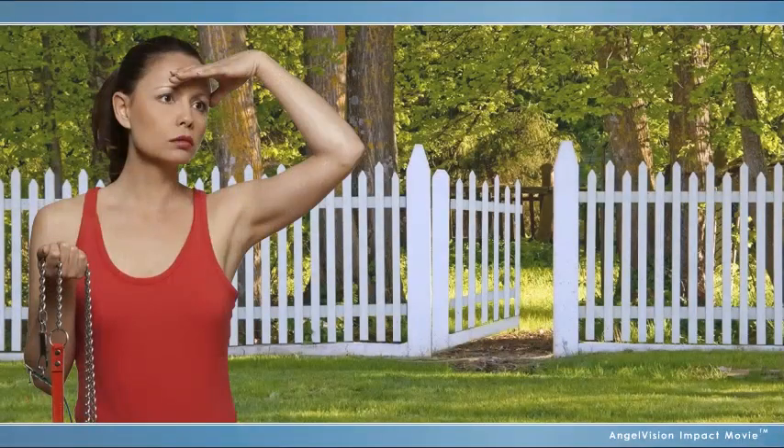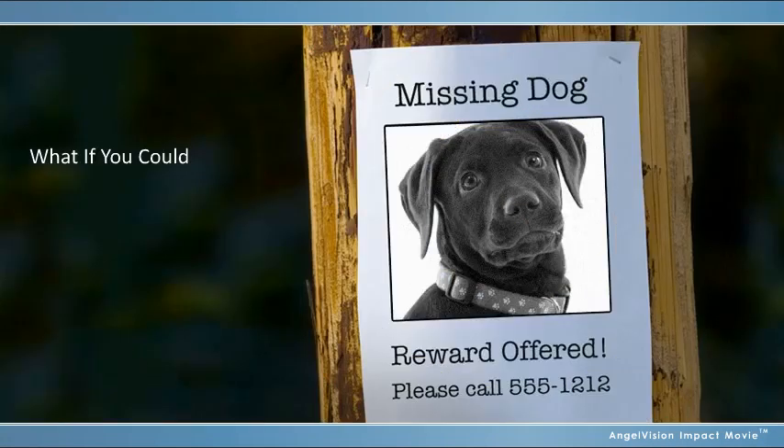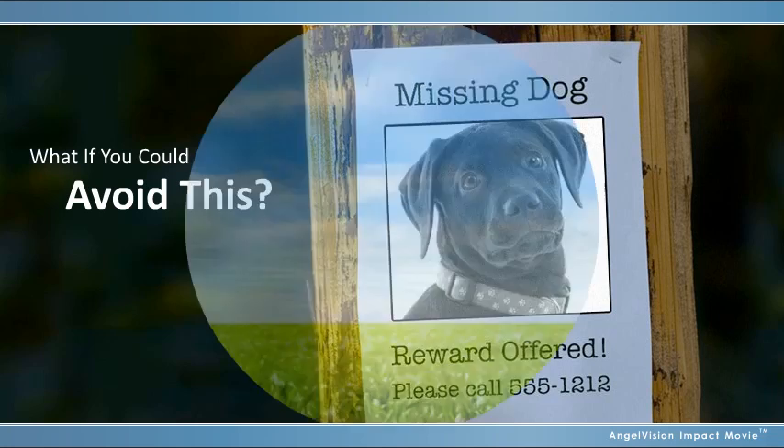Imagine what it would be like to come home to find this. It can be a scary and stressful situation. But what if there was an easy way that allowed you to keep track of your pet to avoid ever having to worry about losing it?